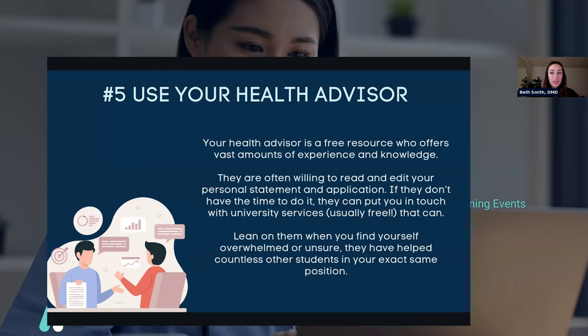The next tip is to use your health advisor. Your health advisor is free, has tons of experience and knowledge, and you won't be the first person at your university applying to dental school. They've likely worked with several other students helping with personal statements and applications. Sometimes it can feel like a big barrier at a big school, but they normally have online resources to make an appointment. It's another set of eyes — your grammar and punctuation are really important, and this is someone who can give you feedback. If they don't have time to read your personal statement, they can usually put you in touch with a different university service that can.